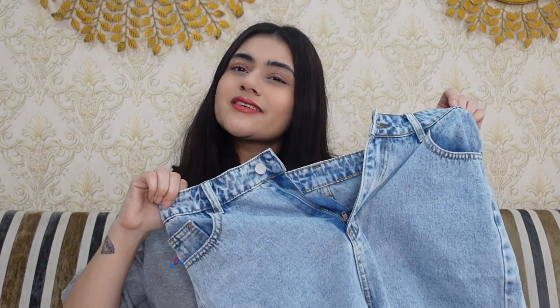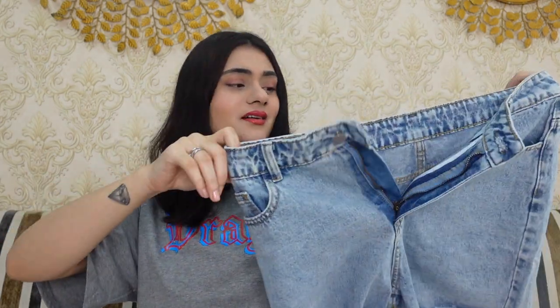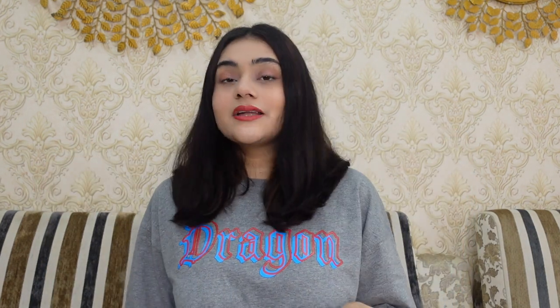The size I got is 30 — it's a teeny bit loose on me, but I think 28 would have been too tight. I'm somewhere between 28 and 30, so it fits a little loose but I can pull it off. The price is ₹1,101.